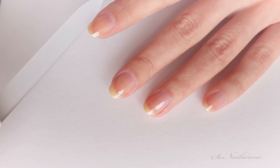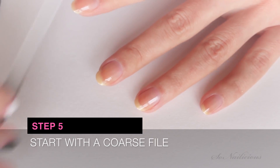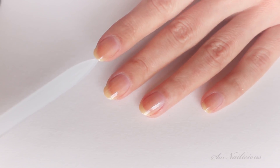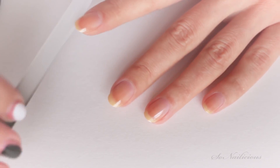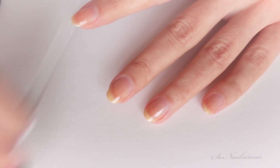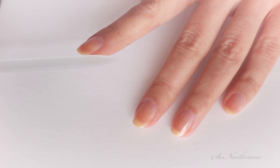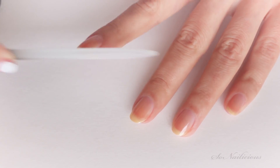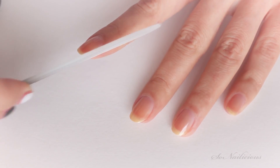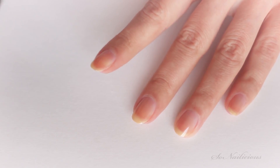Regarding the filing technique, I always hear manicurists saying not to file back and forth because it can create extra miniature splits on your nails. However, I actually do that because it's much faster. If you're filing sharp corners you can go one direction, but if you need some quick filing action you go fast and then follow up with a one-direction movement.